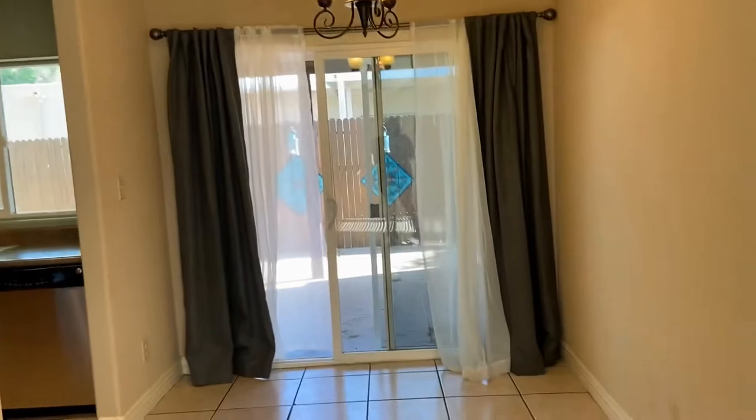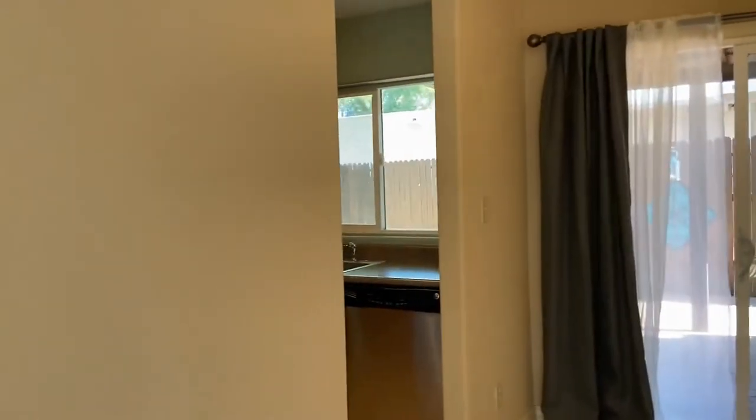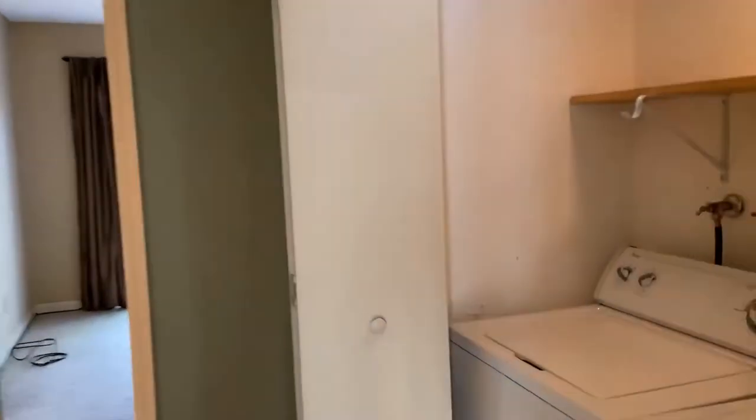We are currently in the living room, which is also our dining room area. Our kitchen is here too — we're going to come back to those areas. Going down the hallway first, we have our washer and dryer here, a guest bedroom off to the left.